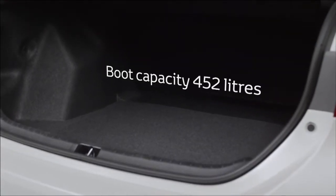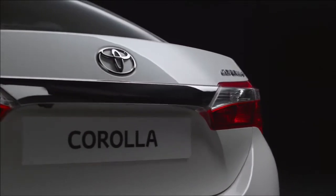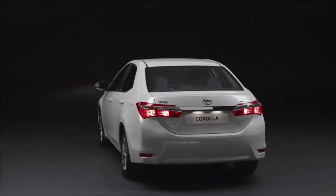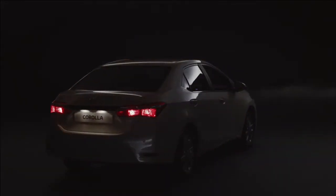Boot space has been increased and its functionality improved through the addition of an external opening switch under the boot lip, automatic opening via the smart key, and easier, cleaner closing through the addition of a handle mounted on the underside of the boot lid.